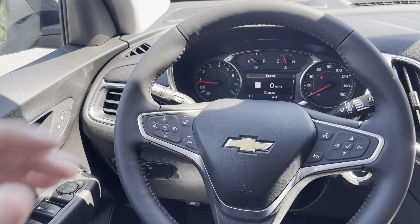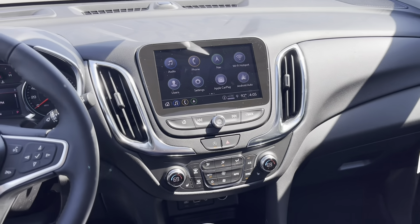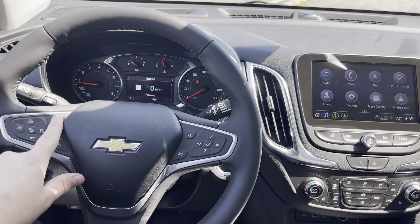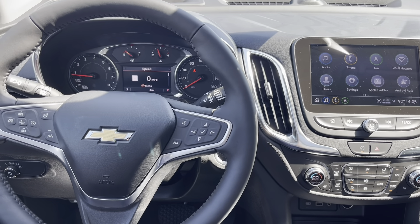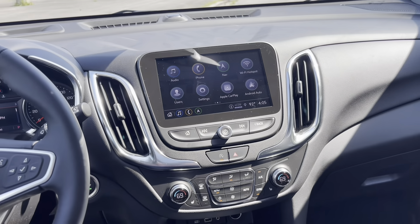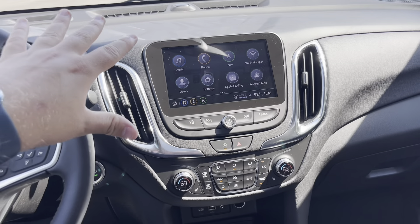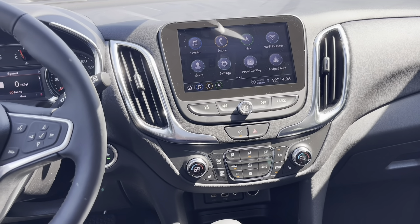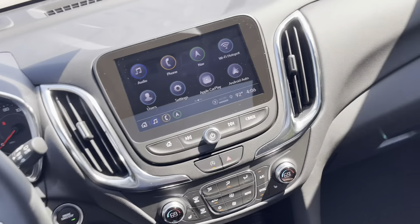The other package this one has is the Infotainment Package. You get a heated steering wheel, which is super nice to have. It adds extra data ports — USB ports and that 120-volt outlet you saw in the back seat. It comes with the bigger 8-inch touchscreen with a nice, easy-to-use layout, including navigation. Apple CarPlay is available wirelessly on this one as well.